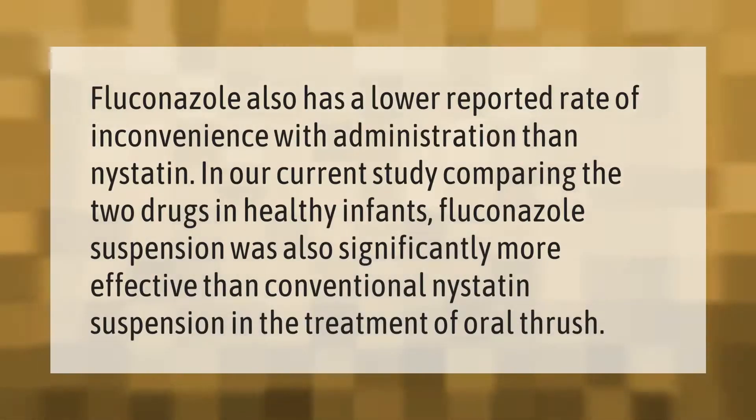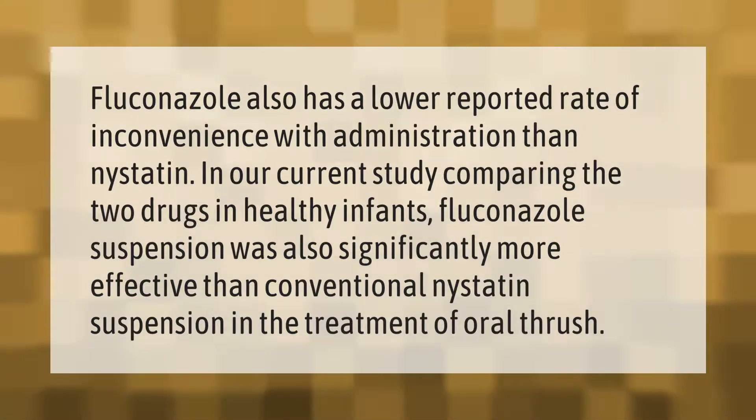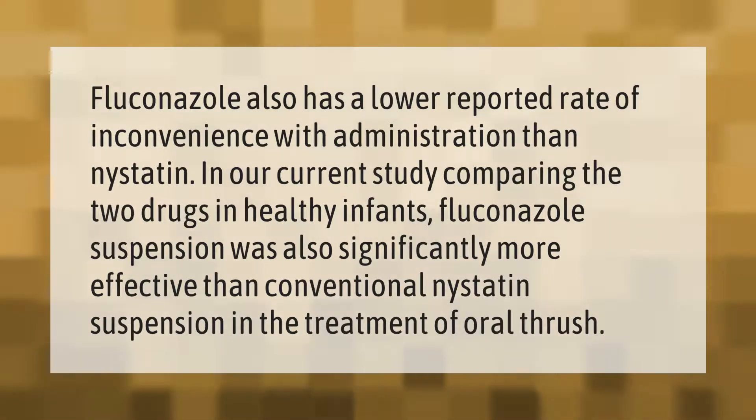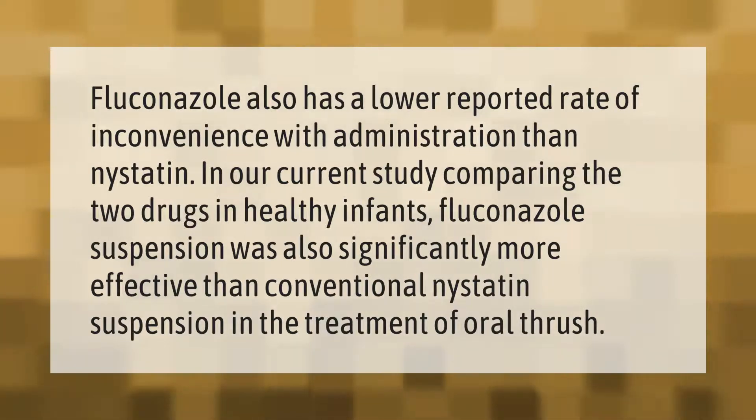Fluconazole also has a lower reported rate of inconvenience with administration than nystatin. In a study comparing the two drugs in healthy infants, fluconazole suspension was also significantly more effective than conventional nystatin suspension in the treatment of oral thrush.